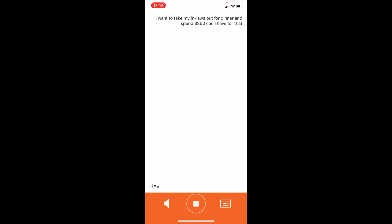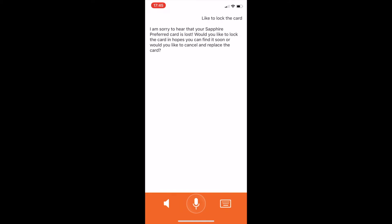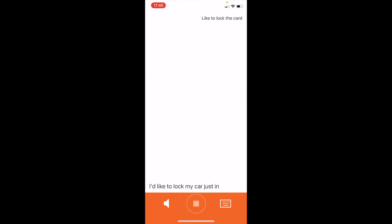Hey, I can't find my credit card anywhere. I think I left it at this restaurant a few days ago, but I'm not sure. I understand that you have recently lost your card. Let's get this taken care of immediately. Which card was lost? It was my Sapphire card. I am sorry to hear that your Sapphire Preferred card is lost. Would you like to lock the card in hopes you can find it soon, or would you like to cancel and replace the card? I'd like to lock my card, just in case I'm unable to find it.